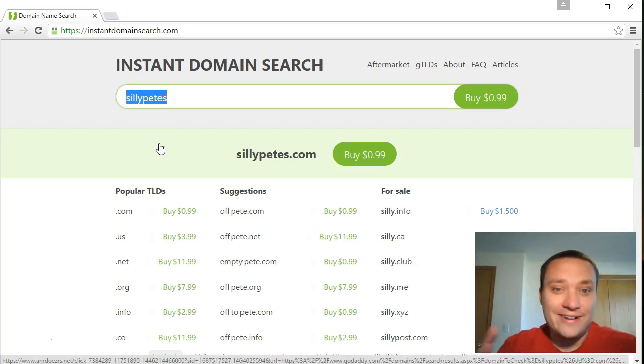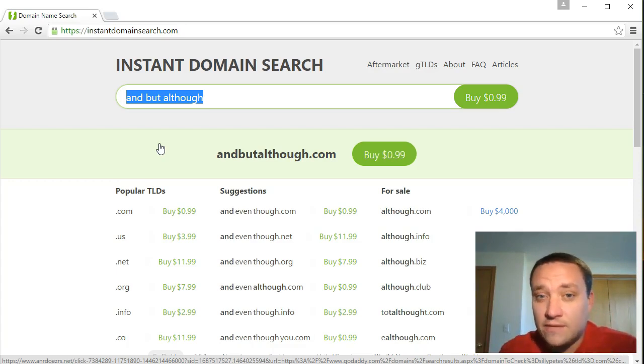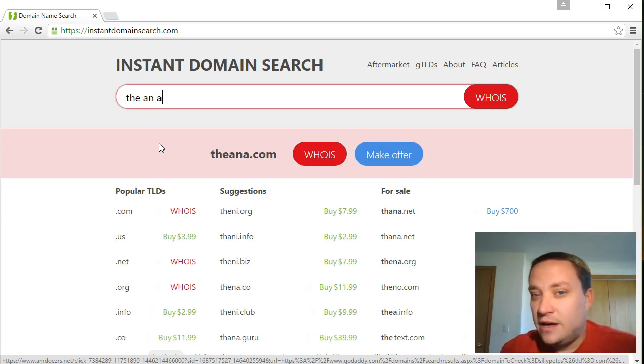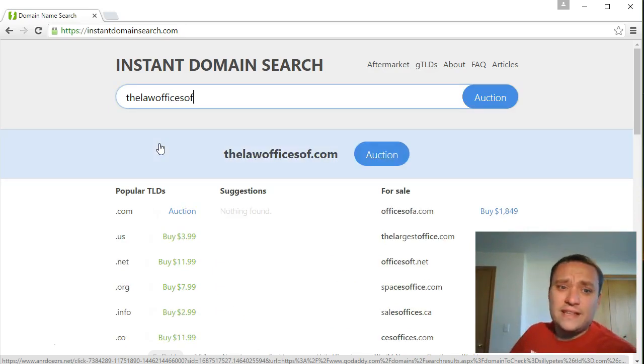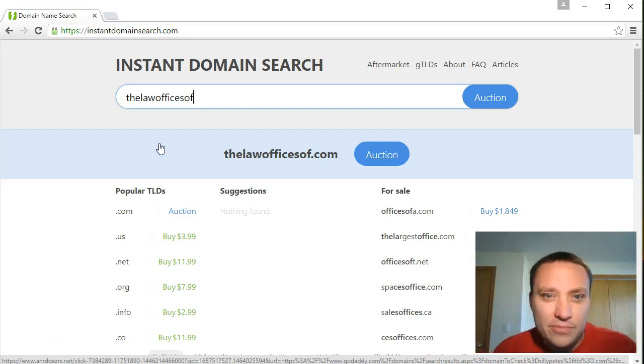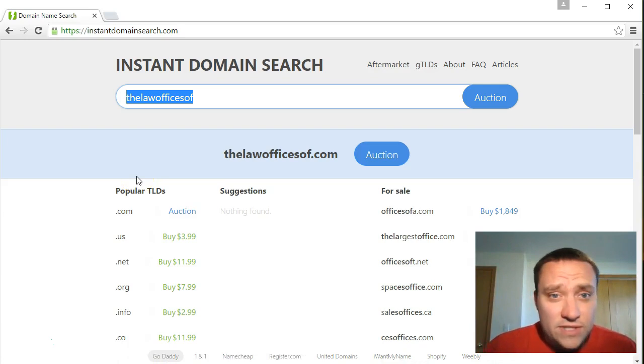Avoid conjunctions and articles in your domain name. Conjunctions are words like 'and,' 'but,' 'although,' and so on - they add unnecessary length and can be confusing. Articles are words like 'the' and 'a' - for example, 'The Law Offices of Blank Blank Blank' adds a lot of letters to the beginning of your domain name. People also tend to forget those words, leading to the domain being easily mistyped or forgotten.